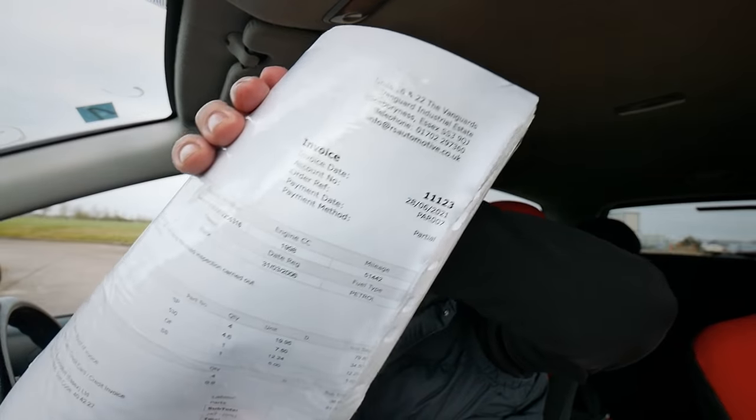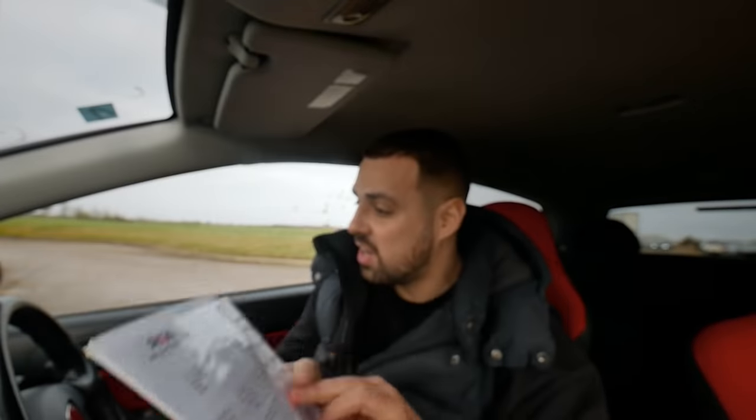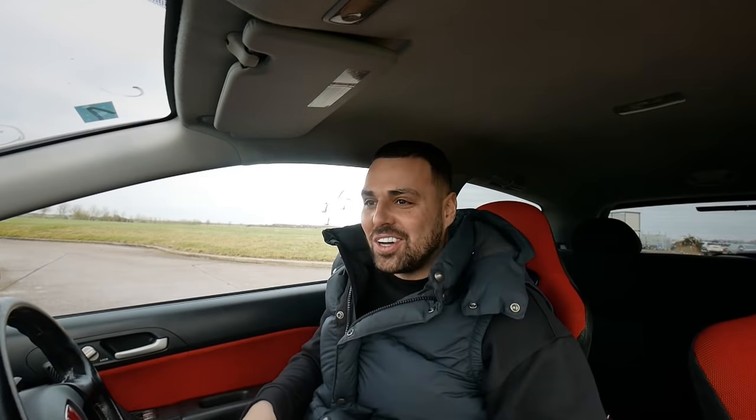I'll cover up the previous owner's details, but that service was on the 28th of June 2021 - a full service with spark plugs, done at 51,442 miles. So that wasn't long ago at all. Yes guys, I'm confident this car's going to be fine. Let's stop banging on, let's hit the road and see what this VTEC's saying.